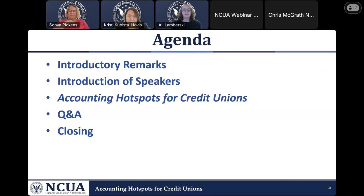This is our agenda for today's webinar. We will have introductory remarks from the director of resources, Christy Kubista-Covice. I will then introduce our speakers for both the presentation and the Q&A session. I'll hand it over to our presenter for accounting hotspots for credit unions, and then if time permits, we will have a brief Q&A session. Please submit any questions using the Q&A feature at the bottom right of your console. We will close out with upcoming events and contact information.